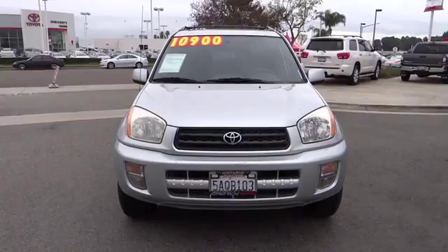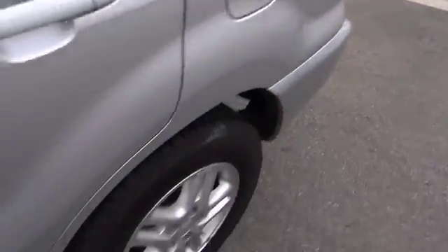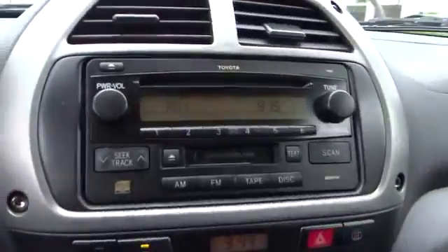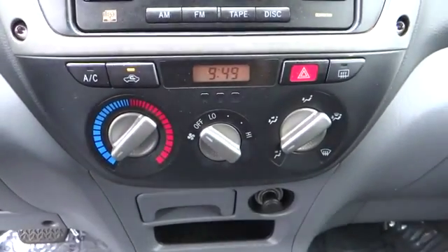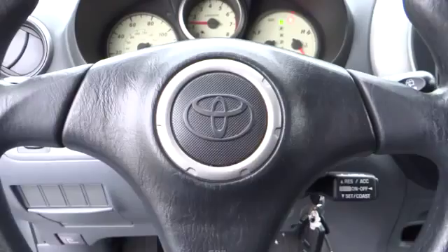This vehicle has less than 110,000 miles. Here are some of this vehicle's great options: dual airbags, power steering, AM-FM stereo with CD player, rear window defroster, overhead console, tachometer, driver vanity mirror, front reading lamps, cloth seat trim, tilt steering wheel, rear window wiper, front bucket seats, passenger vanity mirror, and a four-piece floor mat set.